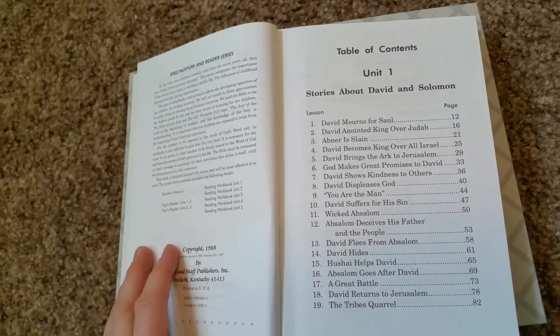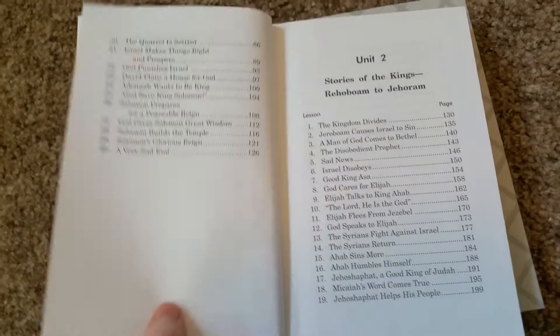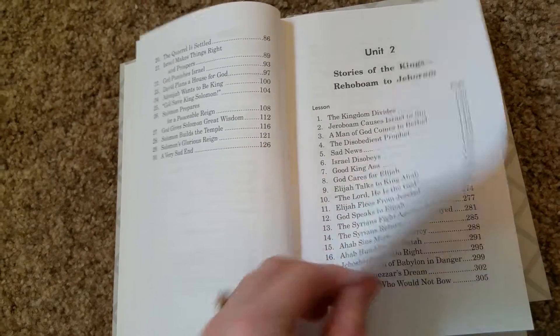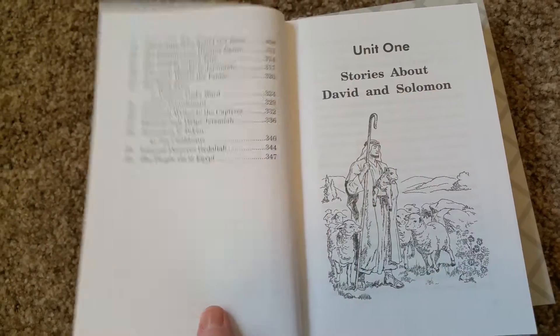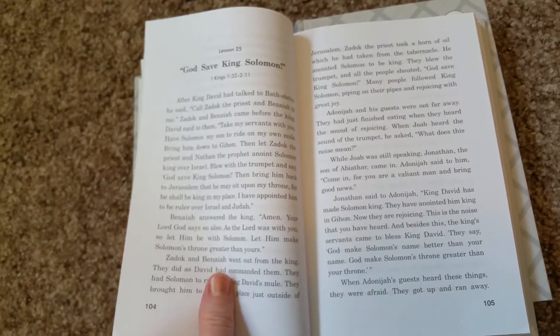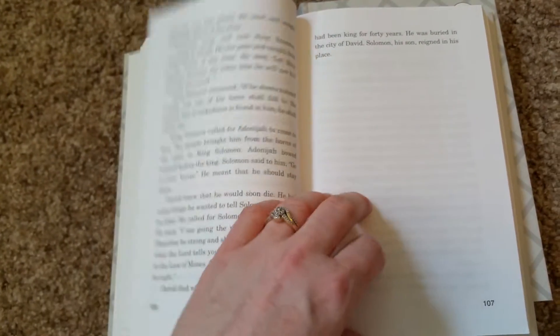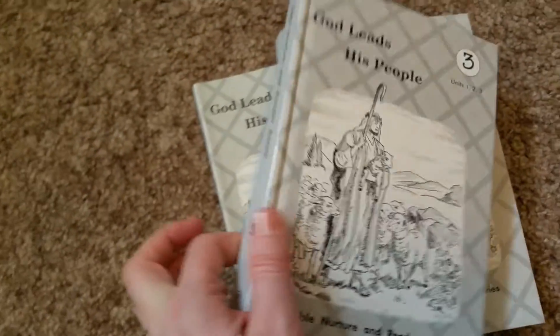Then third grade — same thing. I could show you the table of contents; I think they show that on their website. By this point they're really reading — it's like small chapter stories. They have workbooks every grade.